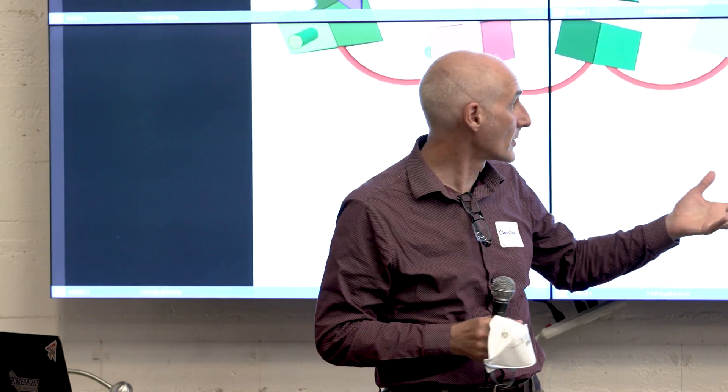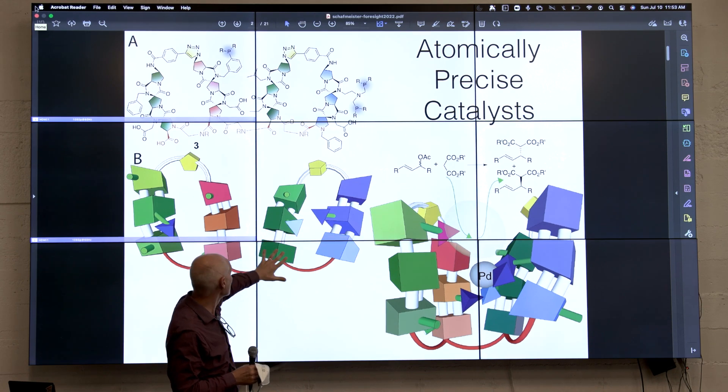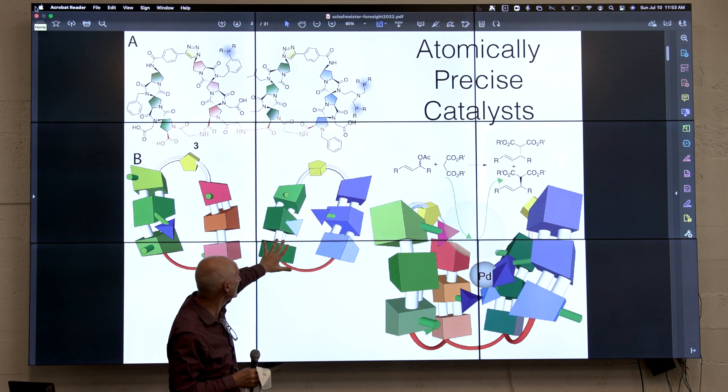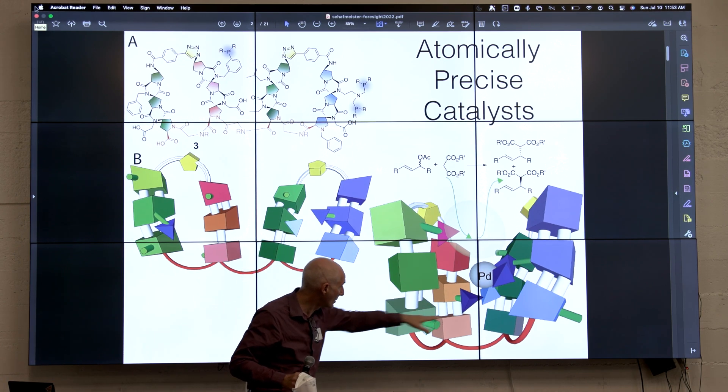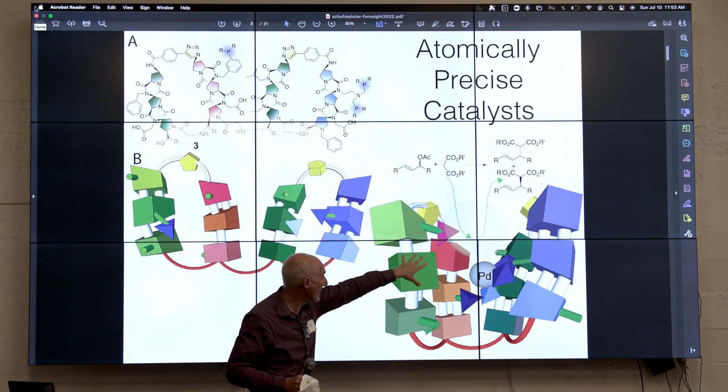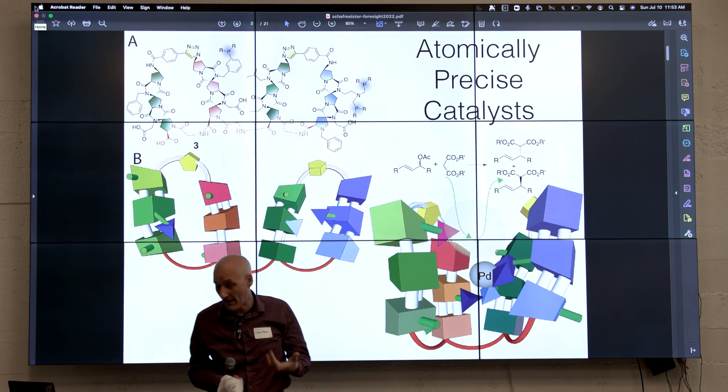We could make molecules from cheap starting materials. What my group thinks about a lot is how to assemble building blocks into molecules that are about two by two nanometers that have active sites where catalysis can happen.